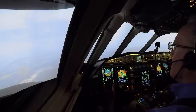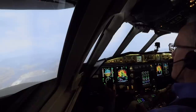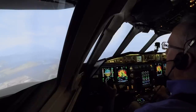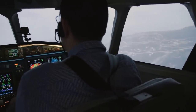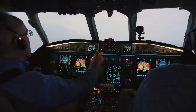About 300 to go. Approach lights at 12 o'clock. Approaching minimums. I have the approach lights. Minimums. Go visual.